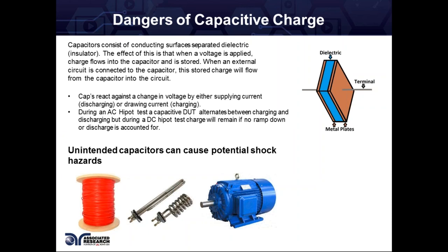Capacitors consist of conducting surfaces separated by a dielectric material. When voltage is applied, current or charge flows into the capacitor and is stored, just waiting for something to discharge it. Capacitors react against a change in voltage — a change in voltage is where the danger is, because it's constantly charging by drawing current or discharging by supplying current. During an AC Hypot test, you can get away without a ramp down because it's constantly charging and discharging, so ideally at the end there's not much charge left. We also have a discharge circuit at the end of all Hypot tests which, if you're within our capacitive loading specs, we promise to discharge your DUT by the time your test is over.